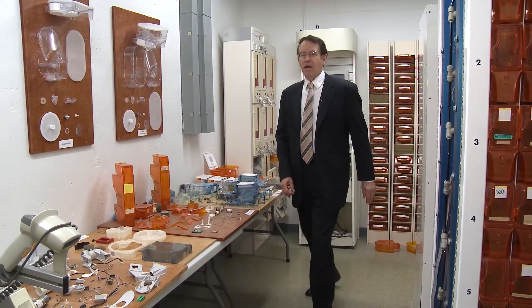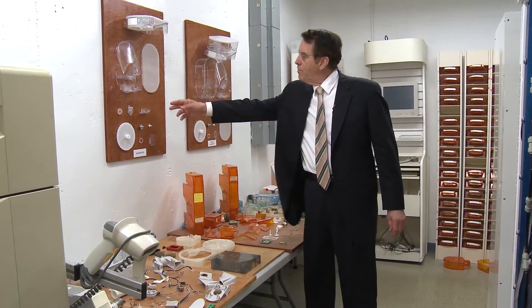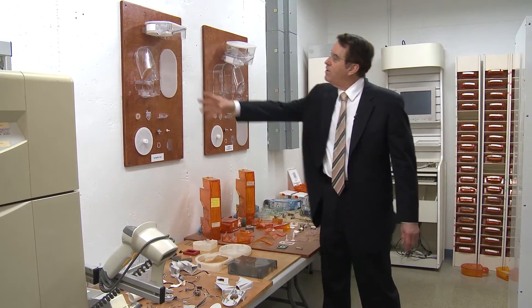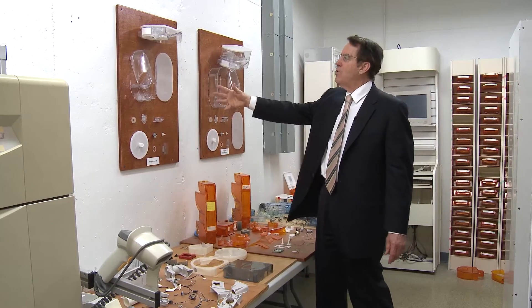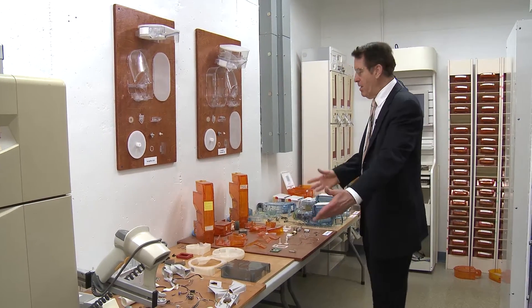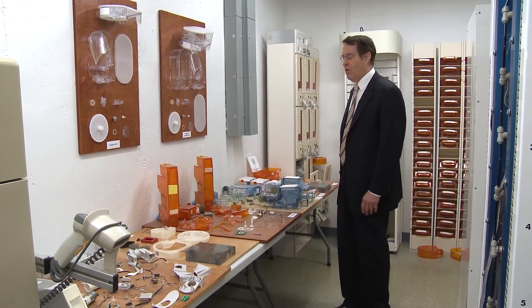Starting with the dispensing technology — here are the ScriptPro drug cells, the regular size and the larger size, totally taken apart. These drug cells could be put in a dishwasher and cleaned. The other dispensing technologies that are currently active are also shown here.